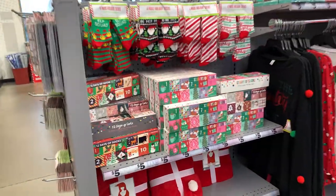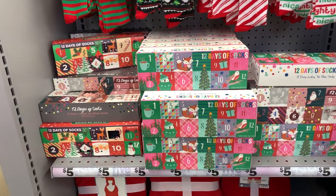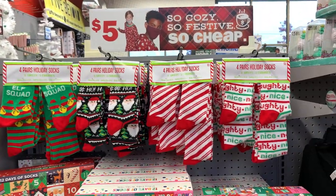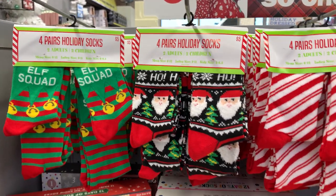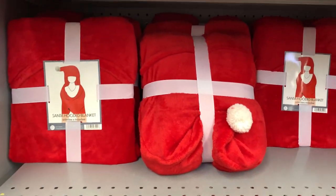Oh my goodness, these are so cute — these are the 12 Days of Christmas socks, there are three different ones. That is very fun, only five bucks for those. And then they have little socks, adult and children, so you can match. Me and Alexis have to get these!